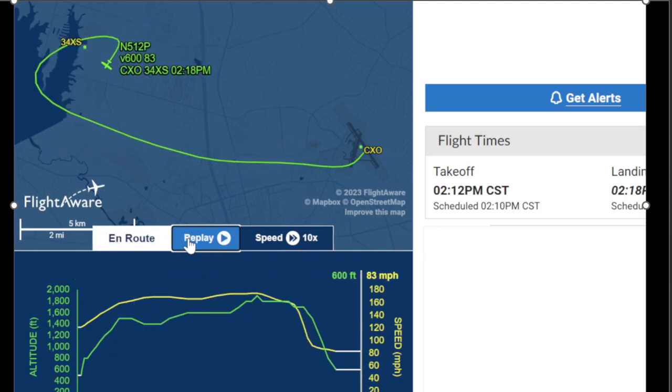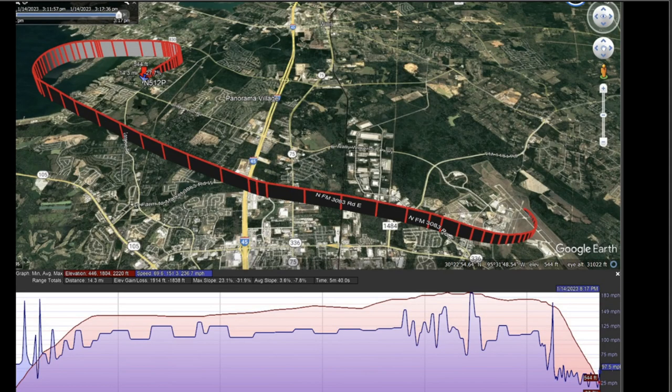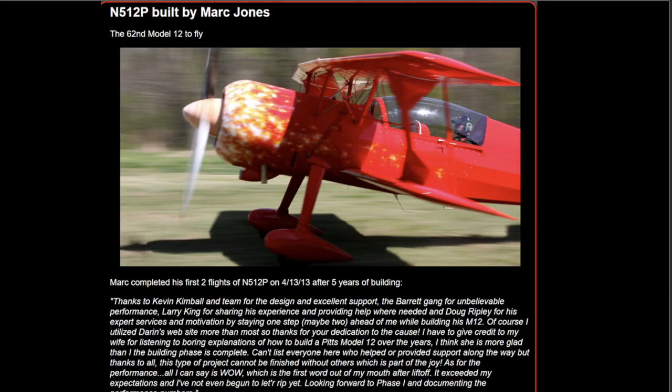Here's the FlightAware track — not in the air for very long. Here's some more information: they ended up near Longmire Road, attempting to land in an open field.